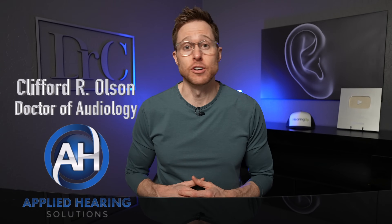Hey guys, Cliff Olson, doctor of audiology and founder of Applied Hearing Solutions in Phoenix, Arizona. And in this video, I'm talking about all the best power behind the ear hearing aids in 2024.